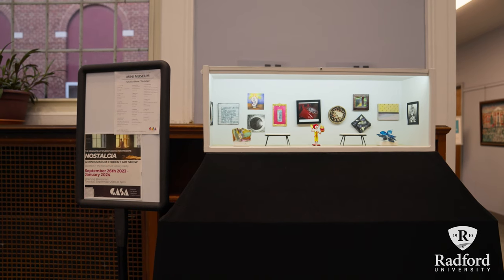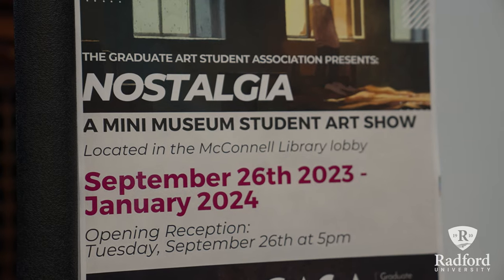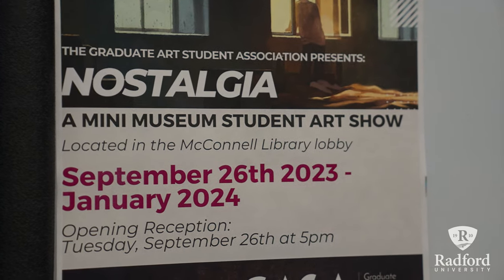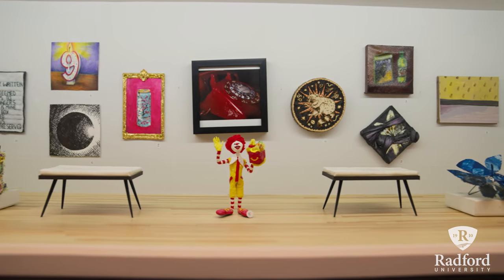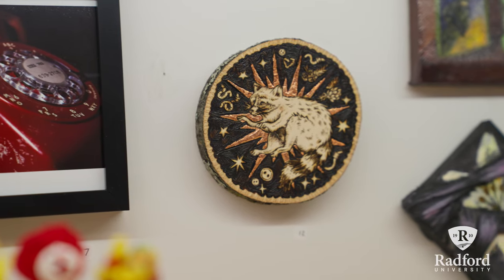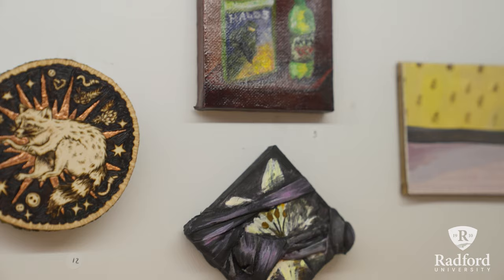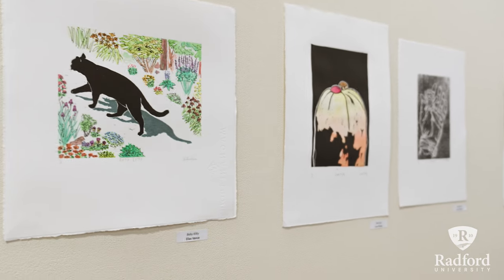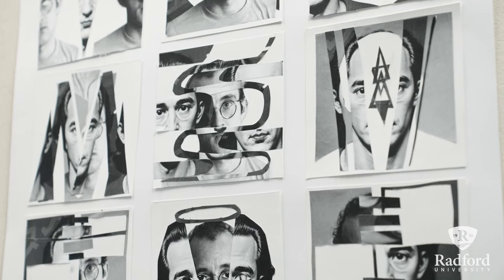We designed and built a mini museum that has a permanent home in the McConnell Library. All of the art has to be under four inches in width, height, and length, so it really challenges students to create small art. The shows put on every semester are open to undergrad and graduate students, and I've seen a lot of incredible art come from our students.